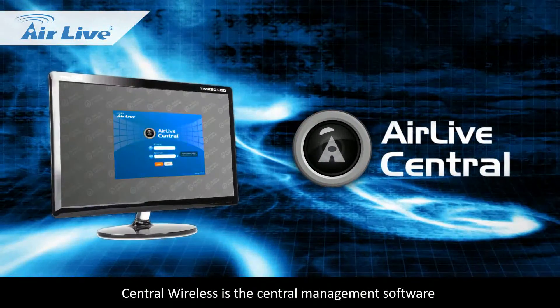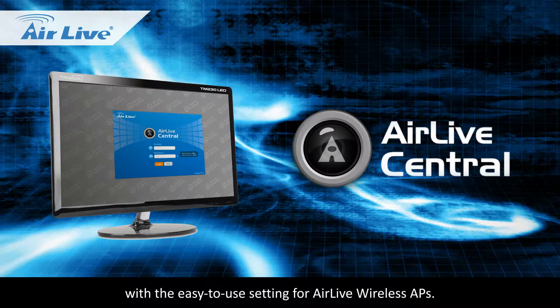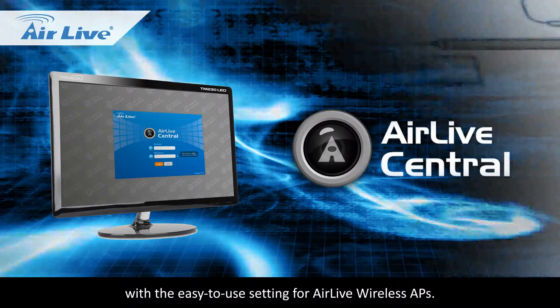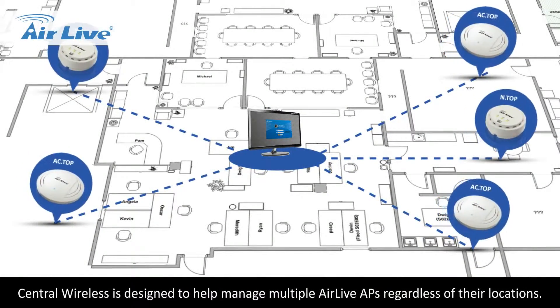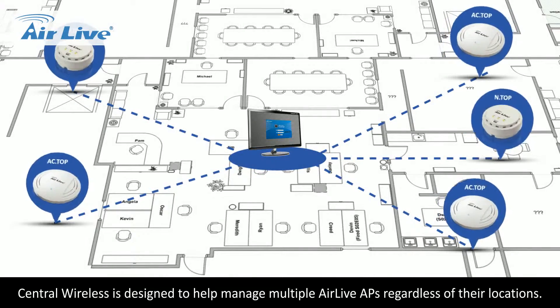Central Wireless is the central management software with easy-to-use settings for AirLive wireless APs. Central Wireless is designed to help manage multiple AirLive APs regardless of their locations.